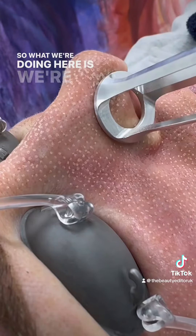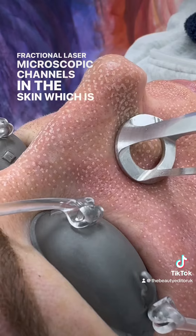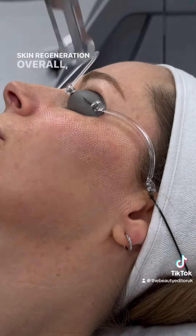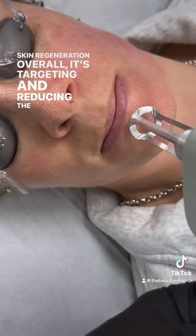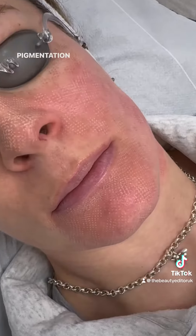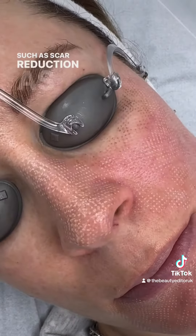What we're doing here is creating with our fractional laser microscopic channels in the skin, which is going to stimulate collagen production and promote skin regeneration. Overall it's targeting and reducing the appearance of uneven skin tone. In this case we're looking at reducing some of my sister's pigmentation, but it's an amazing treatment for other things such as scar reduction as well.